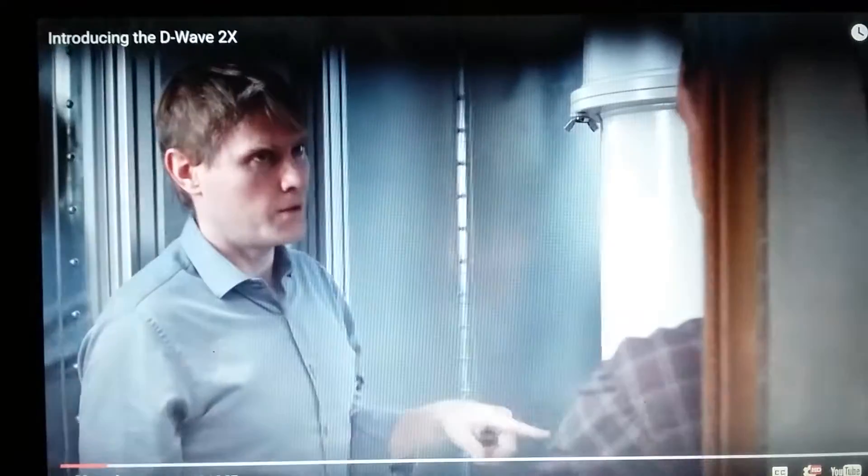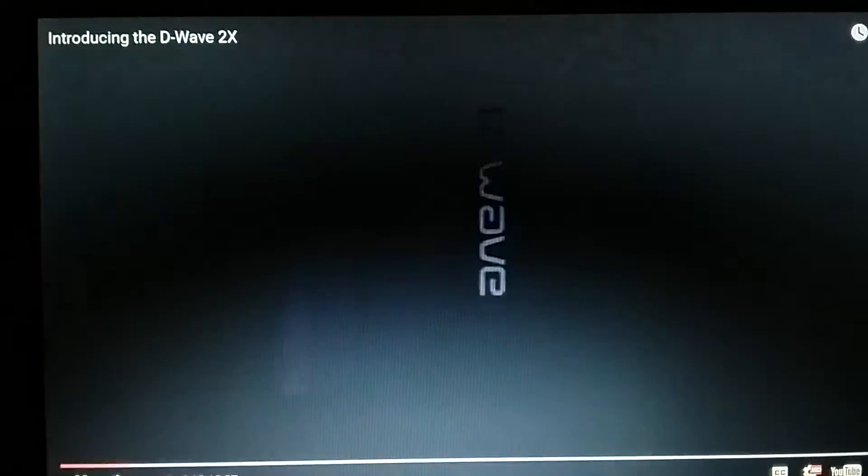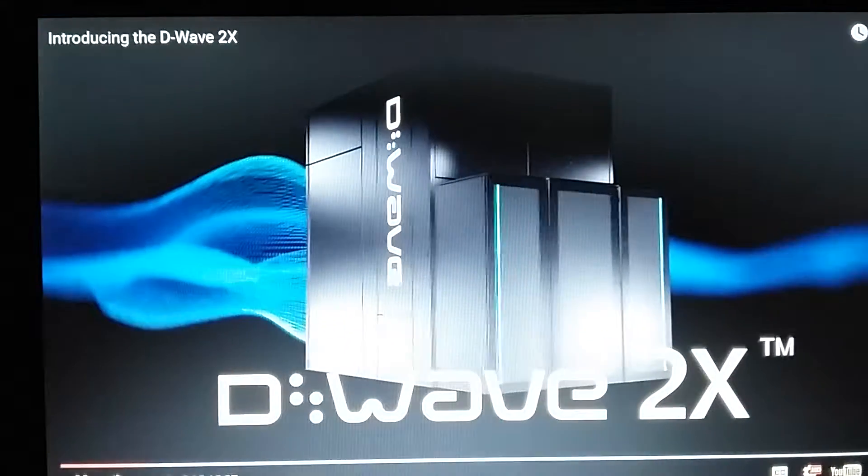At D-Wave, we have charted a course of aggressively pushing the frontier of quantum annealing processors and performance, and we continue to do this with our new quantum computer, the D-Wave 2X, the most advanced quantum computer in the world.